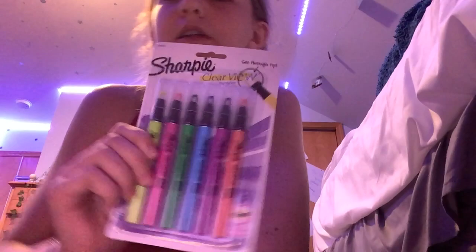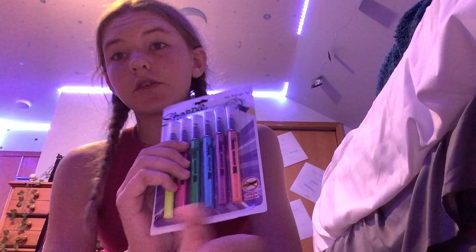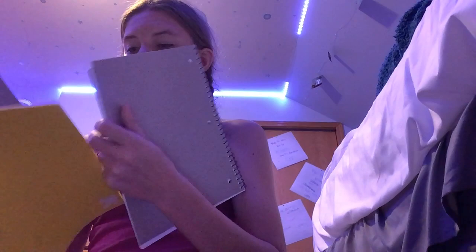I also got five different colored highlighters. I love these because when you highlight you can see exactly what you're highlighting without going off the words. They're from Sharpie and come in really cute colors. I also got six Sharpies. And I got a purple one-inch binder — I chose purple because I don't know what subject I'm using it for, so it works for any subject.